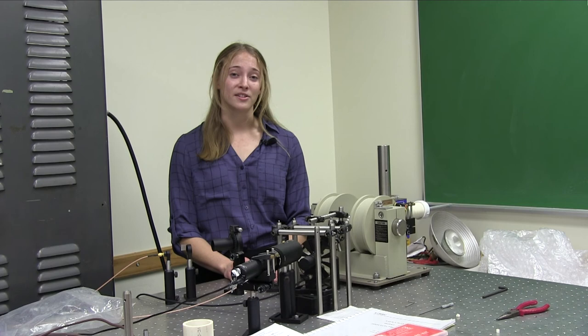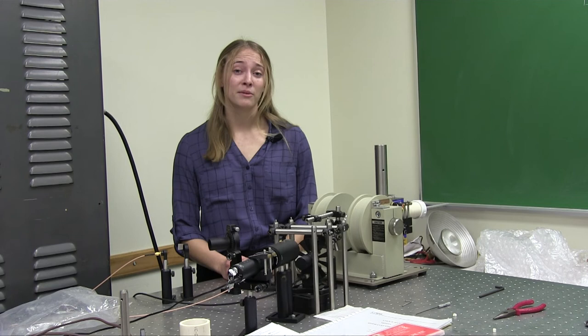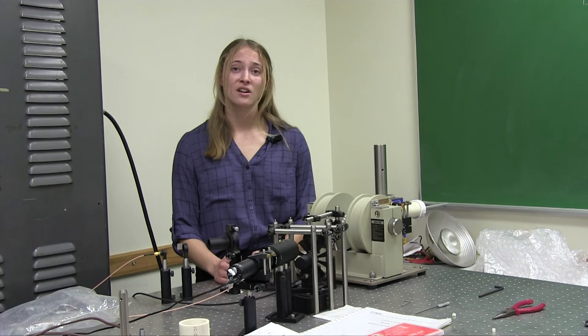This equipment utilizes several optical and electronic devices in order to measure the magnetization of a given sample. The students also developed new computational skills that allowed them to automate both the controlled variation of the external magnetic field and the measurements themselves.